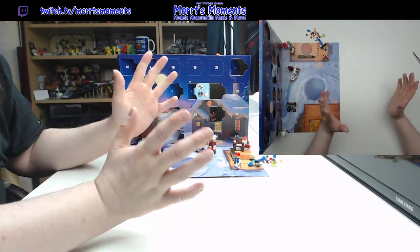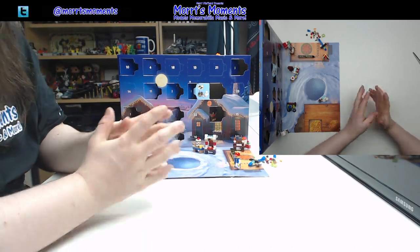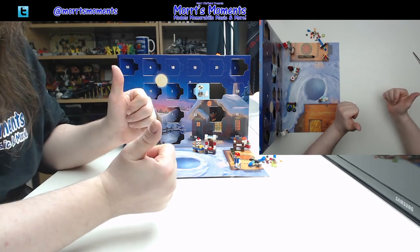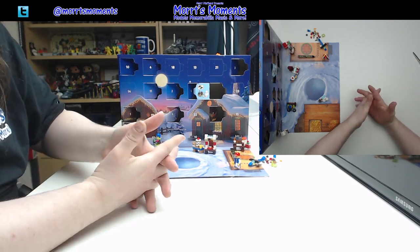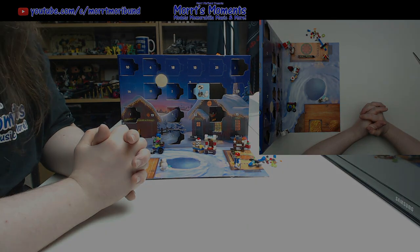Nice little build there, nothing overwhelming, just some nice parts that you'll be able to use for other things after the advent period. If you enjoyed this video, do all the good stuff if you want to. If you didn't enjoy this video then maybe you'll enjoy tomorrow, so come back and check us out tomorrow for day 13 — lucky 13, good day.